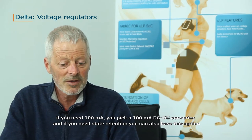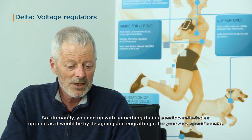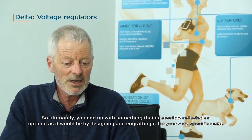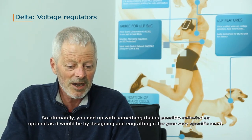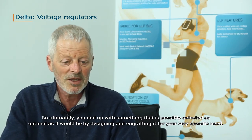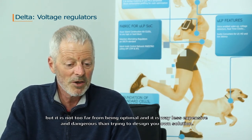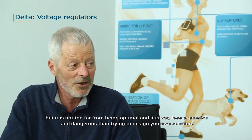If you need state retention, you can also have that option. Ultimately, you end up with something that is possibly slightly less optimal than it would be if you designed and crafted it for your very specific need, but which is not too far from optimal and is way less expensive and dangerous than trying to design your own solution.